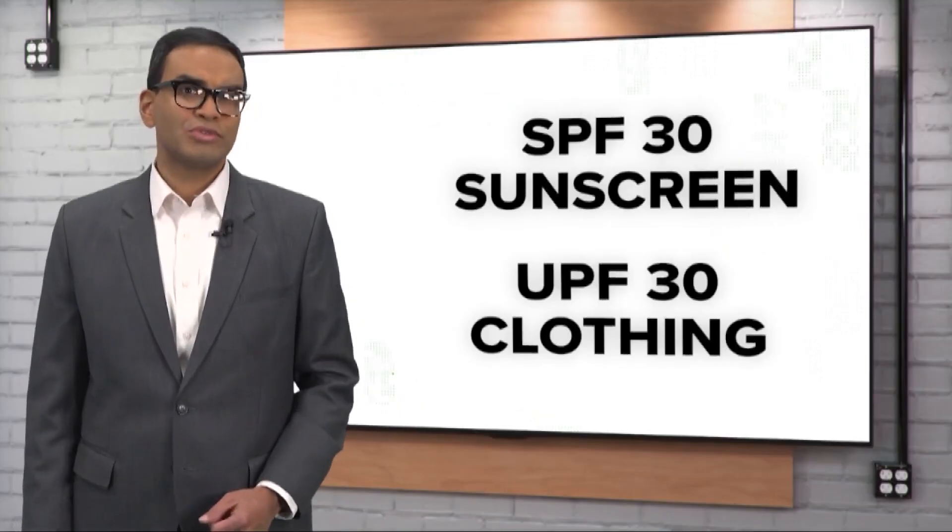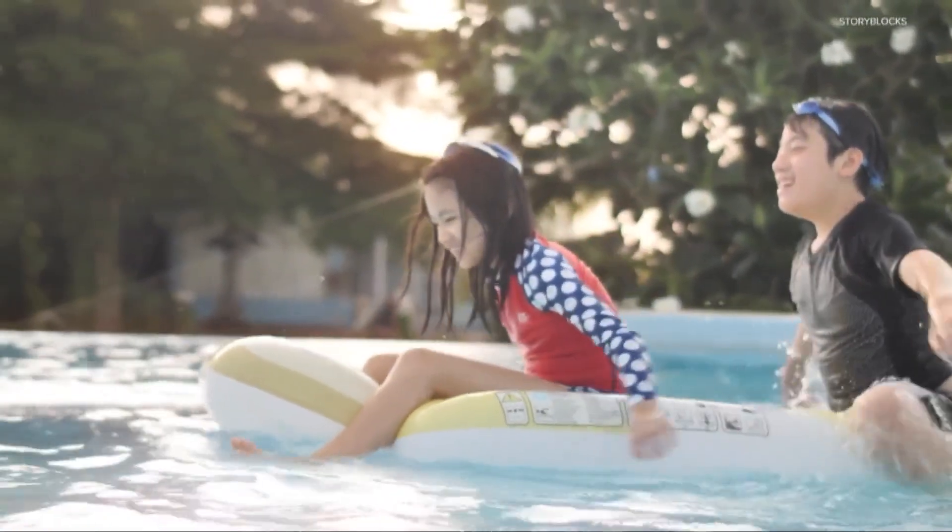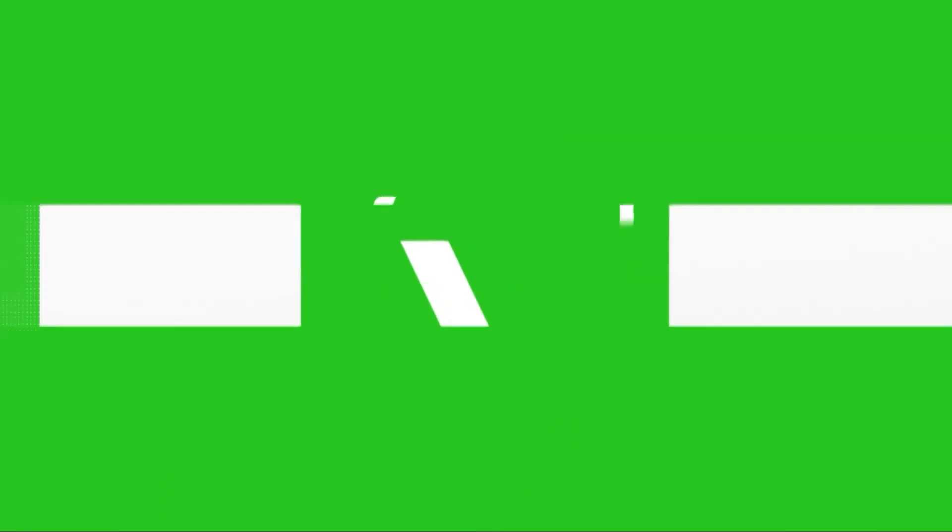Our sources recommend using at least an SPF 30 sunscreen and UPF 30 clothing. There's no one way to fully protect yourself from the sun. I think you want to take a combination approach, so that includes using sunscreen, SPF 30 or higher, and clothing to protect the exposed areas. So, yes, there is a difference between SPF and UPF.